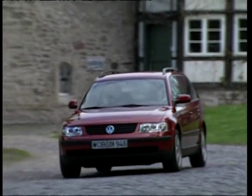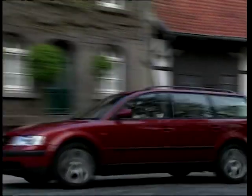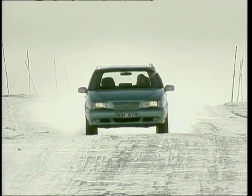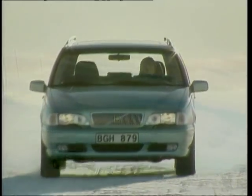Of course the estate car is nothing new. From the dawn of motoring, people have added load space to their saloons or sedans to create estates, station wagons or avants. Post-war, though, the Swedes have been taking it awfully seriously. Today we look at our motoring panel's top 10 estates.